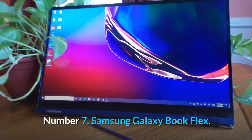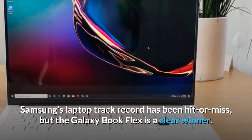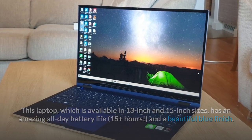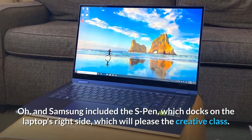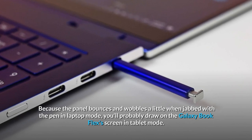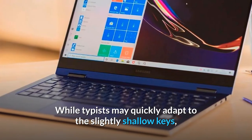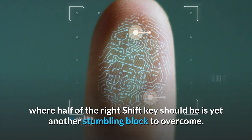Number 7: Samsung Galaxy Book Flex. Samsung's laptop track record has been hit or miss, but the Galaxy Book Flex is a clear winner. Available in 13-inch and 15-inch sizes, it has an amazing all-day battery life and a beautiful blue finish. It has a bright QLED panel with an outdoors mode that reduces glare for better readability. Samsung included the S Pen, which docks on the laptop's right side — great for the creative class. You'll likely draw on the screen in tablet mode, as the panel bounces a little when jabbed with the pen in laptop mode. Typists may also find the fingerprint reader's placement — where half of the right shift key should be — a stumbling block.